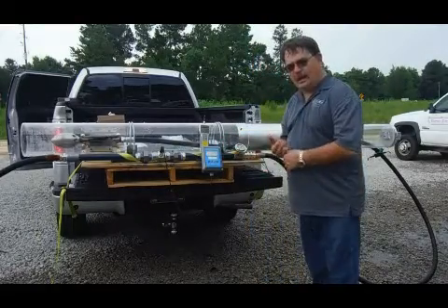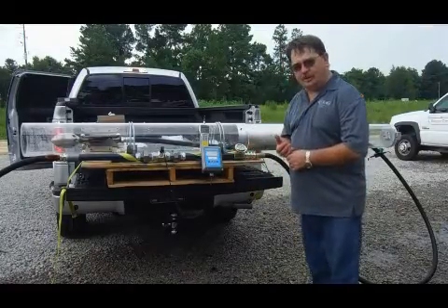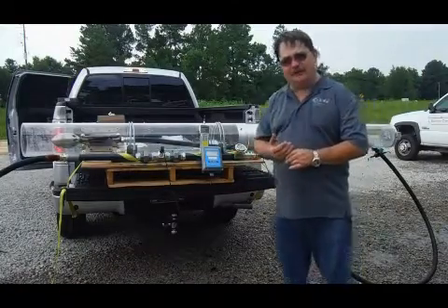We should be running at about just under 58 gallons a minute real flow, with an operating pressure of approximately 1,650 psi.